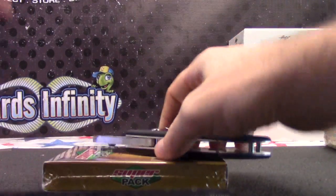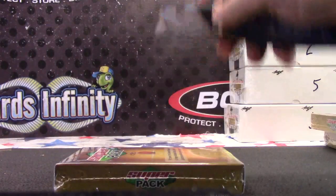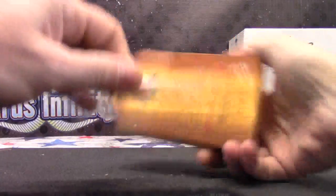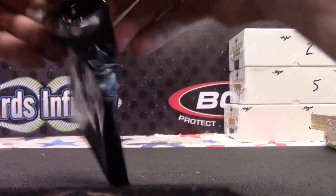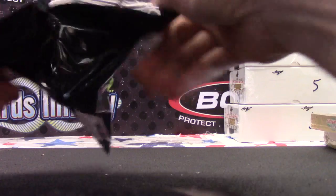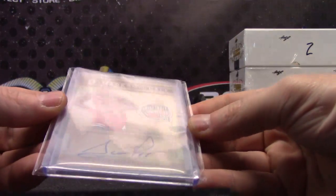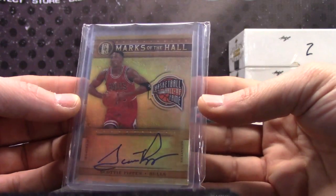Superbreak Basketball — you did get basketball, not football, right? Yeah. Superbreak Mail Day, yeah, alright. And it is... Marks of the Hall, 18 of 25, on-card autograph — Scottie Pippen.